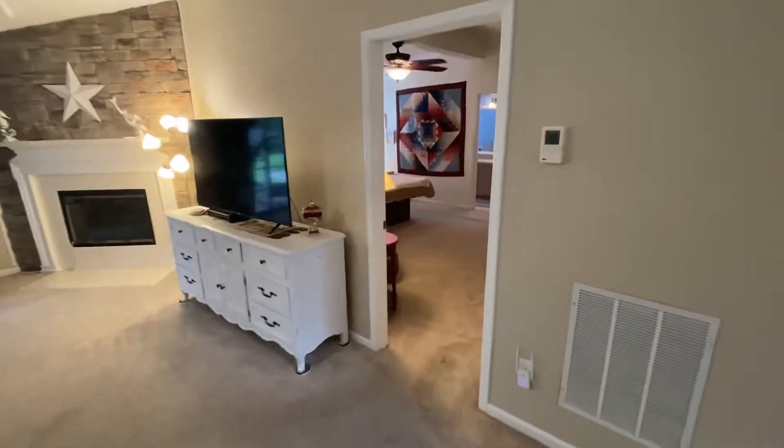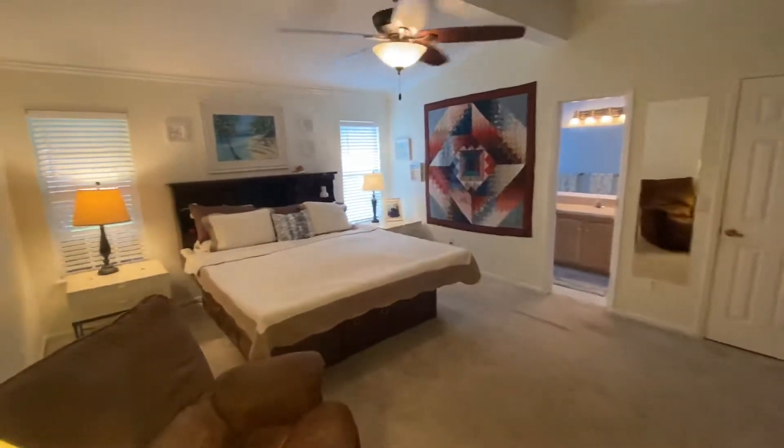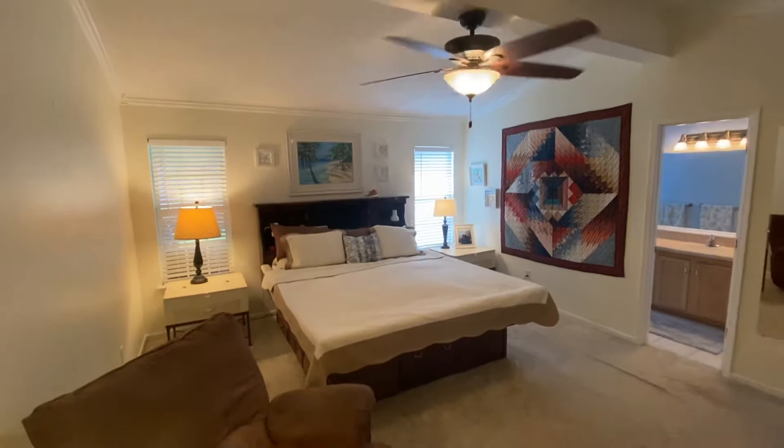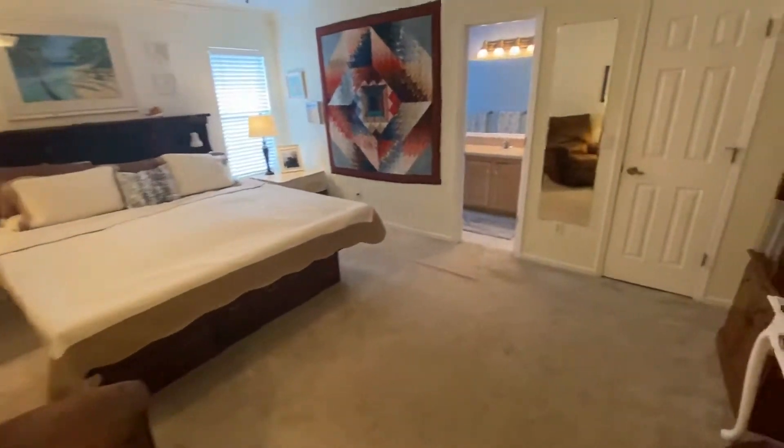We'll step into the master bedroom so we can cover the right side of the house first. As you come in, notice the high ceilings with a nice beam in the middle. Beautiful windows and here you have another nice ceiling fan.